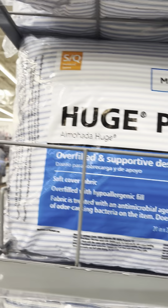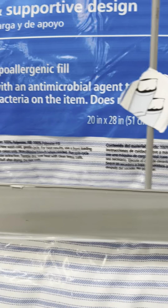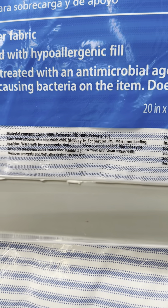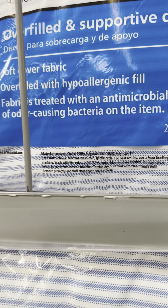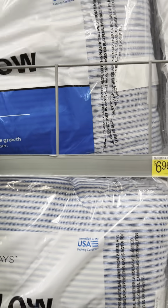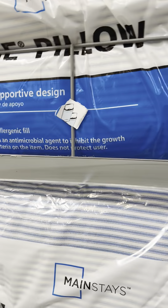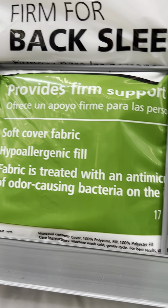Now I'm allergic to feathers, so I can't have no feather pillows. Overfilled with hypoallergenic feel. That's $4.88 for these, but this doesn't say number of feathers — hypoallergenic — which is a good thing. Let's see what else we have. Soft cover fabric, hypoallergenic feel. Same thing with these, but these cost more.